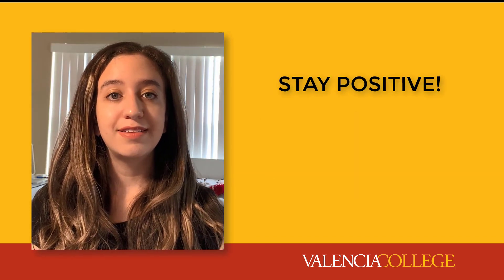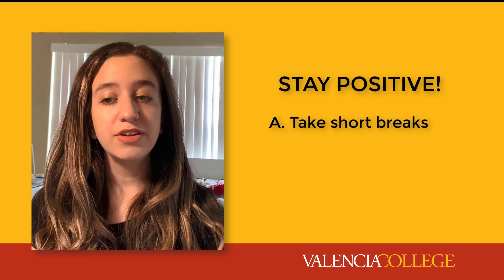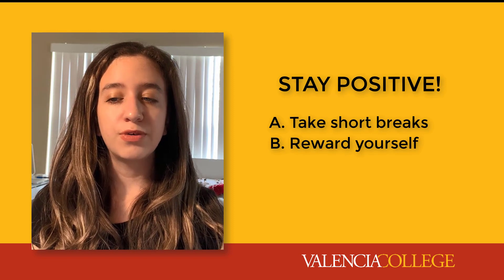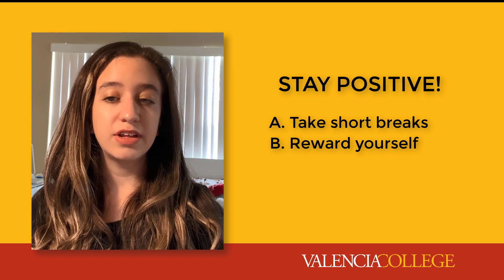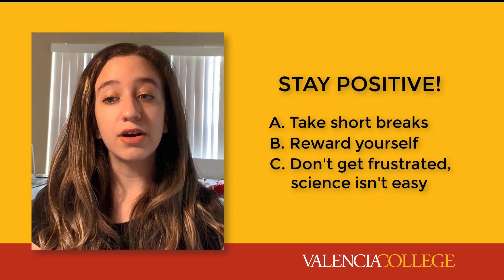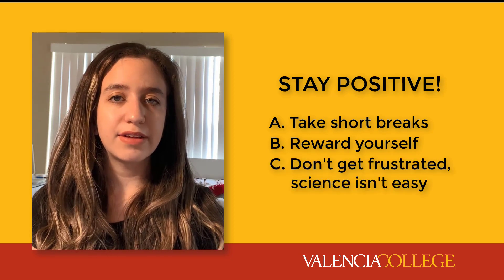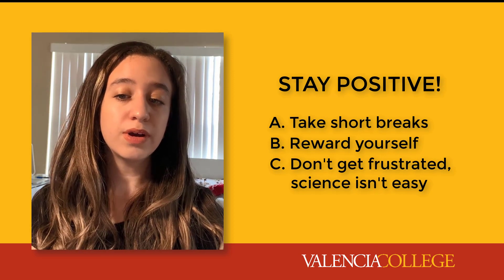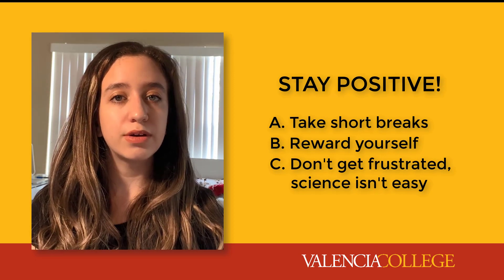Number five: stay positive. Don't forget to take short breaks to re-energize yourself. Reward yourself when you finish a task, end a study session, or engage in the course. Science classes aren't easy, and the way science asks us to think about the world can be new and difficult. So don't get frustrated, and remember that we learn from our mistakes.